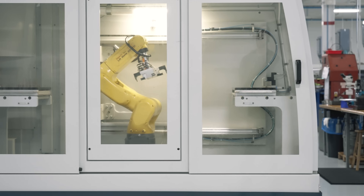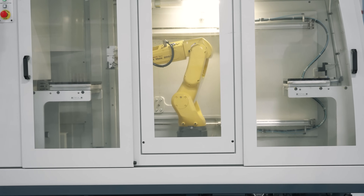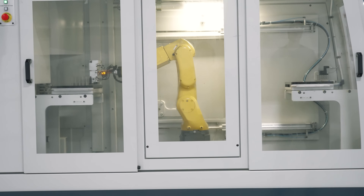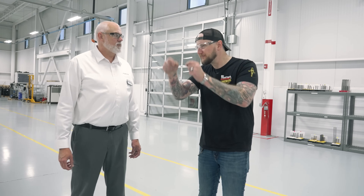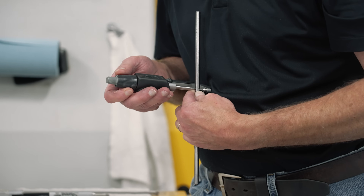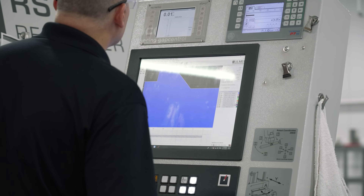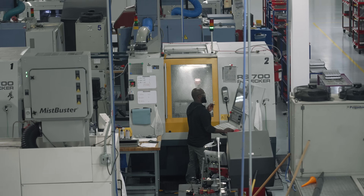For a long time people said automation is going to take jobs — but do you really think anybody wants to pick that part up and put it down for eight hours a day? The people here do much more important things: programming, inspection, whatever. It's better utilization of human resources. These are skilled, trained people who know how to make drills and how to run these machines.